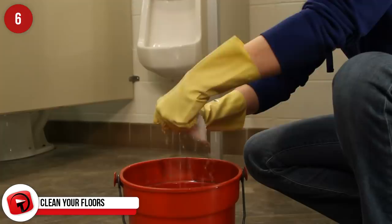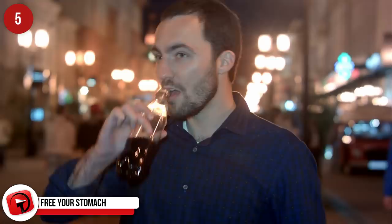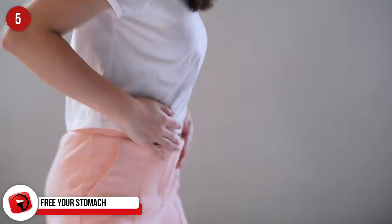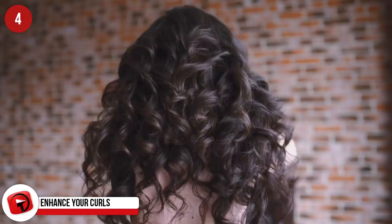Free your stomach. New studies suggest that Coke may help fight tummies that don't want to work. It's suggested it might have something to do with the acidic levels in Coke that works like gastric acid would, thereby assisting in the digestion process. Enhance your curls. Coca-Cola contains phosphoric acid that contracts hair cuticles. If your hair is naturally curly, Coke will enhance those natural curls. It's an affordable way to keep your curls bouncy and beautiful.